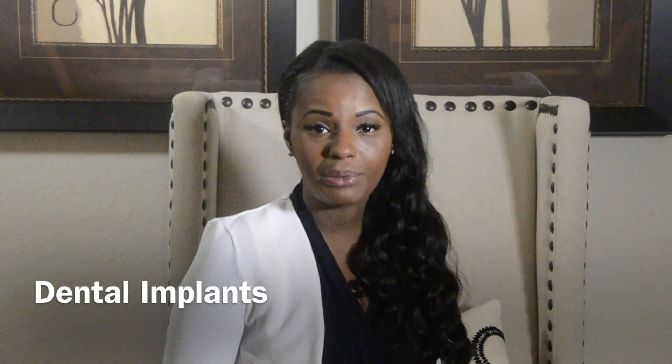Hi, my name is Dr. Tamisha Dennis and we're going to talk about dental implants. What is a dental implant? A dental implant is a titanium piece that we place into your mouth to replace a missing tooth.